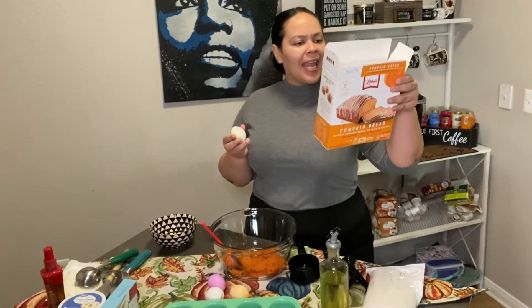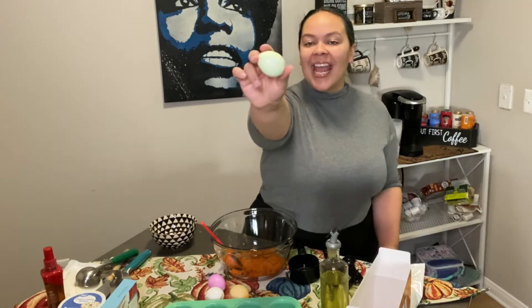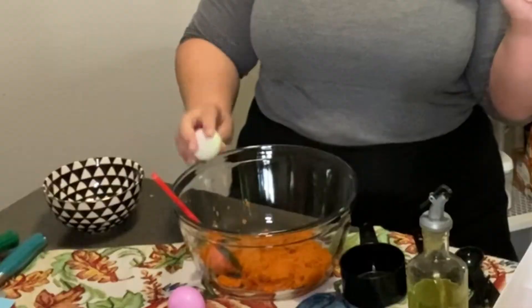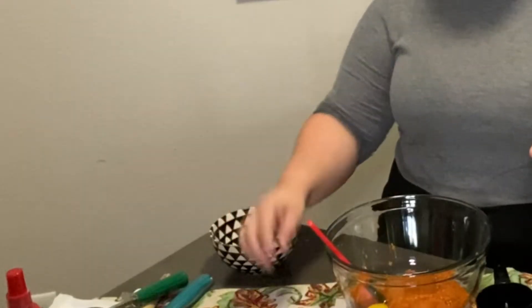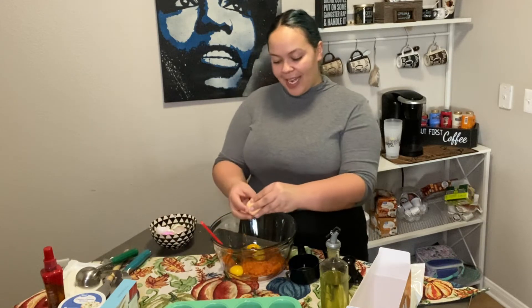I'm going to go ahead and crack the eggs — yeah, I'm just going to go ahead and do all four. If you guys watched my last video, we did go ahead and color our eggs. One thing I do know about myself is I do like baking. I just don't like the mess.